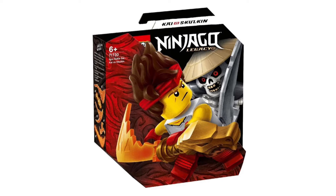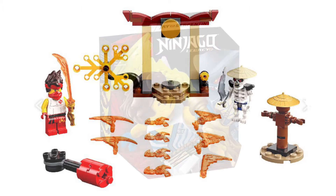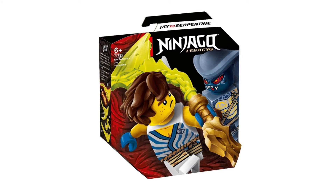The Kai versus Skulkin set has a really weird box shape which looks to be 3D. The actual set itself is just amazing — we have this new Kai minifigure with a really cool hair piece, and then these awesome elemental pieces in fire. There are different colors for each of the ninja and those look so cool. Completely wasn't expecting this from Lego.